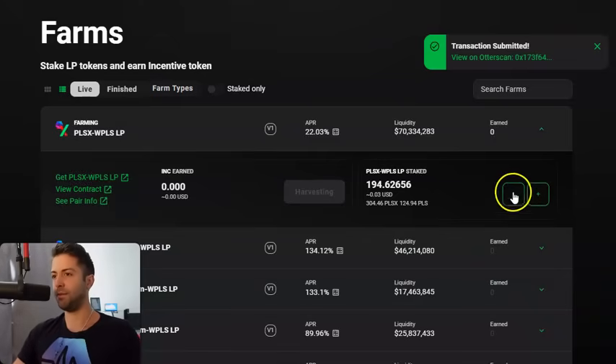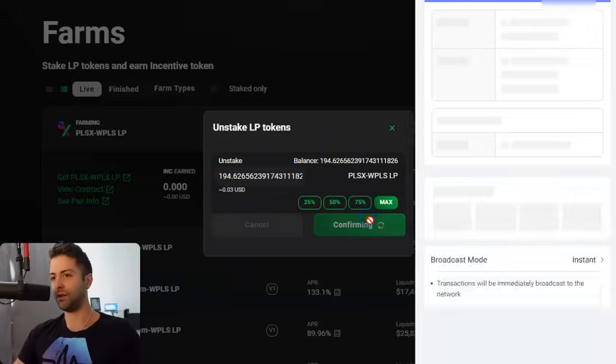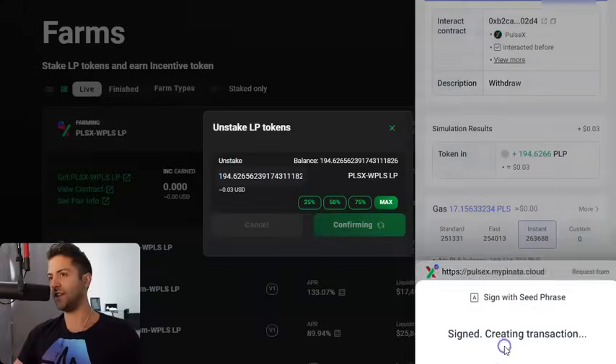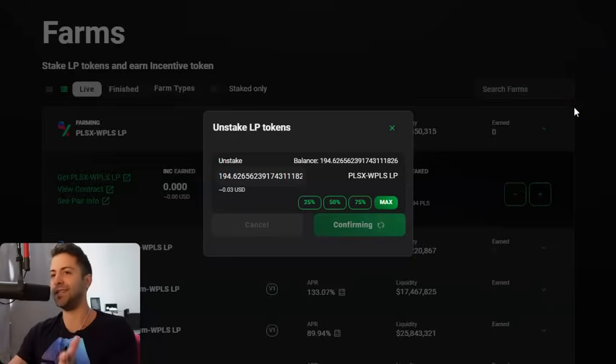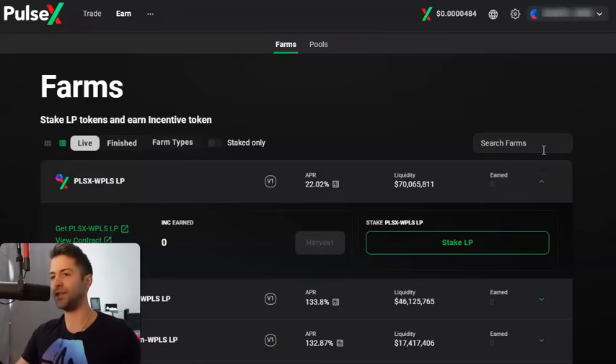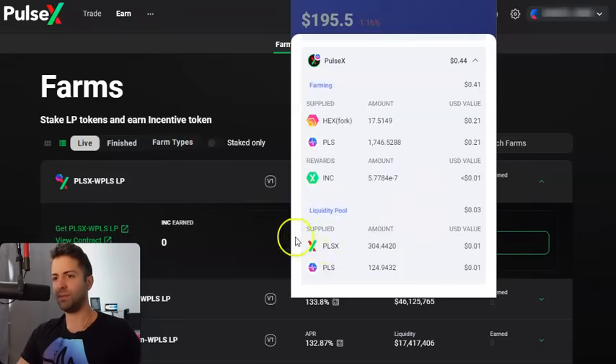If you ever want to remove your liquidity position, click the minus button. You say you want to remove the maximum amount of liquidity. Let's say I wanted to remove my PulseX/PLS LP — I remove the max, click Max, click Confirm. Your wallet pops up again, confirm the transaction, click OK or Confirm. The transaction will be submitted. After the withdrawal transaction goes through, it should go back to looking like it originally did with the Stake LP button showing zero INC. Those PLP tokens will show up back in your wallet. When we look in the wallet and open up PulseX, those Pulse and PulseX tokens are back in the liquidity pool — they're no longer in the farming section.